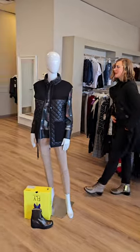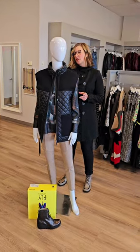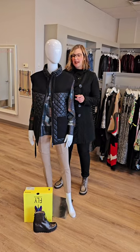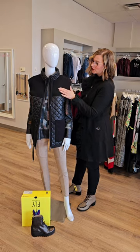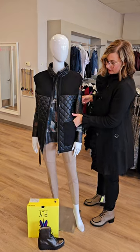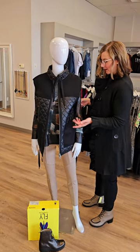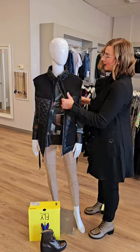Moving on to the next mannequin. This is a great little vest from Renoir — the quilted mock neck vest for $189. Obviously vest means it is sleeveless. We've got some nice two-dimensional fabrics here. The quilting is at the neckline and at the bottom, and then a nice fabric at the pockets. The quilting goes about halfway down the back.